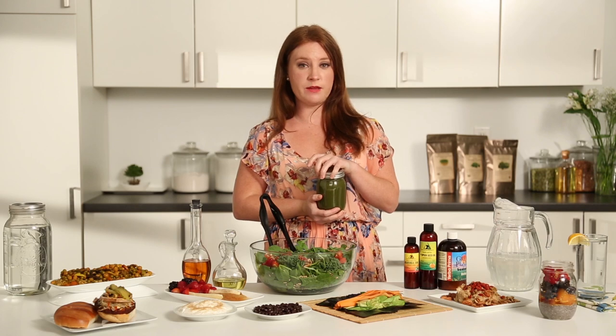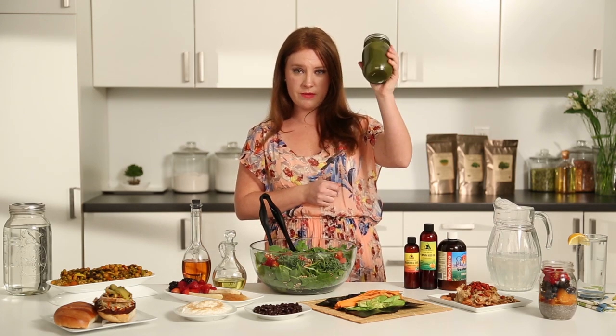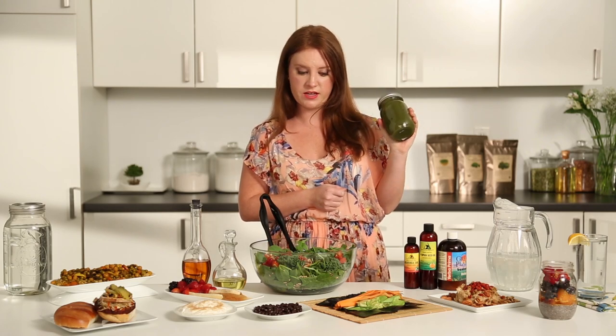I always love loading up my mason jars with my green juice or green smoothie that I may have made that morning or the night before. I just take these little babies around with me and drink them whenever I want, or when I need a pick-me-up.